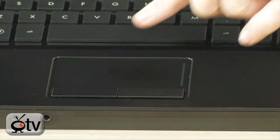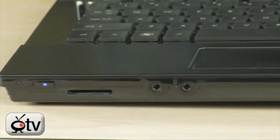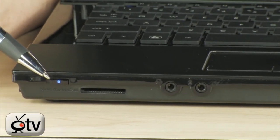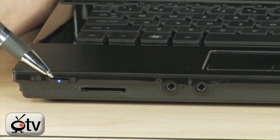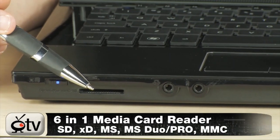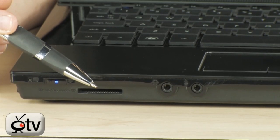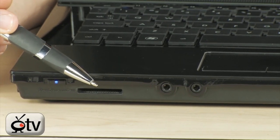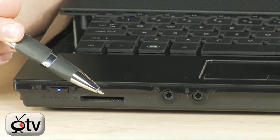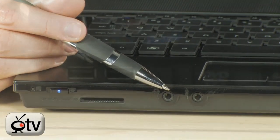Right here is your touchpad. You also have your scrolling bar and your left and right click mouse. Now let's look at the front of this laptop. Starting over here, this is your Wi-Fi switch — make sure this is turned on before searching for your Wi-Fi network. Then you have your multi-card reader, which is great for business professionals who take a lot of photos for clients. Just take your card out of your digital camera and plug it into the multi-card reader to upload photos and movies. Right here you also have your headset and mic jack.